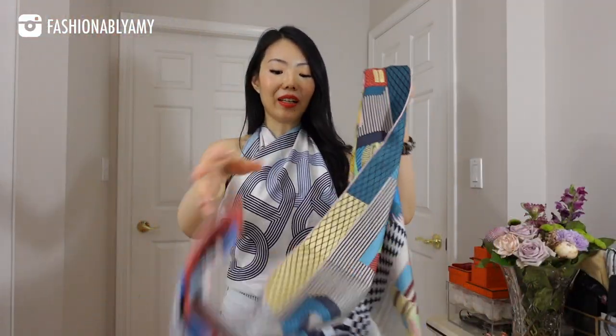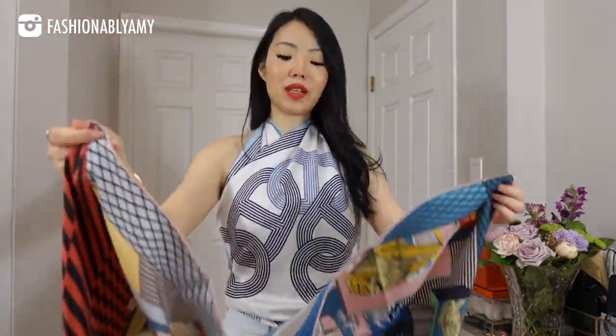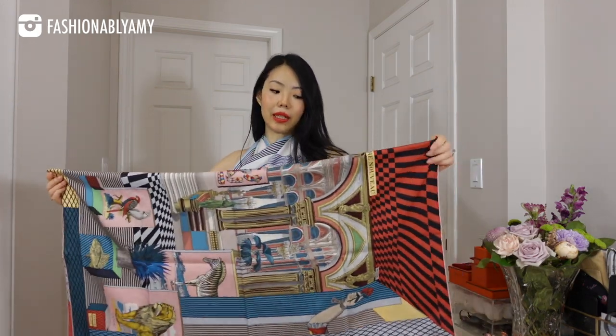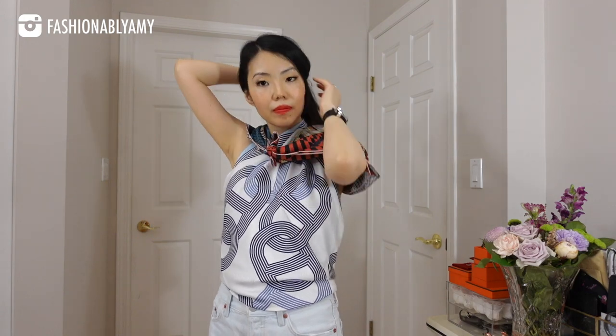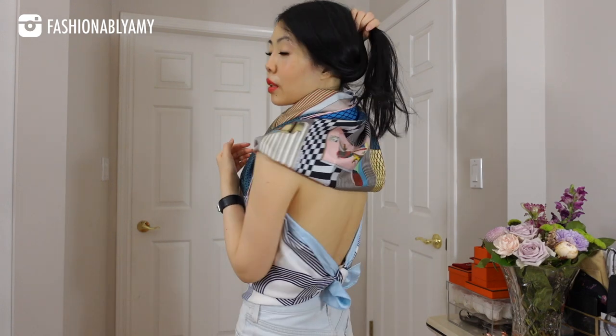Let's go back to this scarf — I love that it's so colorful and all the patterns are different. The way it drapes is so unexpected sometimes. So let's just fold it in half, and then fold it diagonally again. All you need to do is drape it around you and tie a double knot. Just adjust it — it really depends on which side of the scarf you want to show more of. It's a nice way to just drape your scarf around your neck very casually; the back will just look like that.